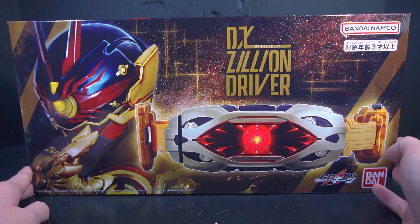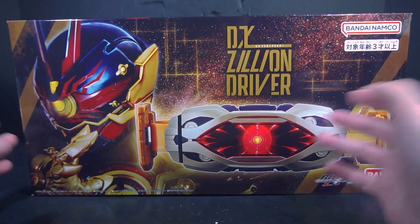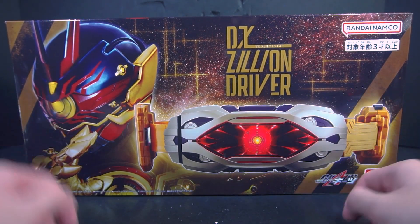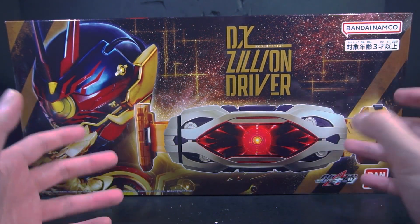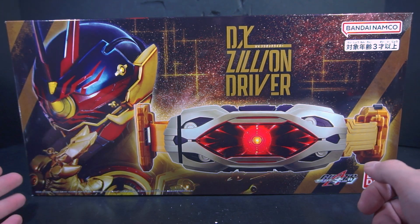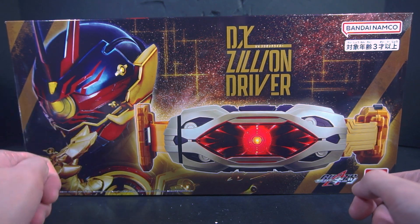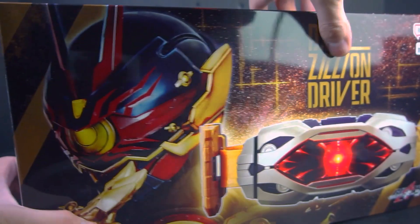This is our obligatory 'we have to resell the premium belt because we need to milk out more money' release. As you can tell, this is just a heavy retooling — actually a heavy retooling of the Vision Driver. On the front here we have Regad Omega because his eye is opened, and his second rider form as he had previously, taking up the mantle of Gazer.